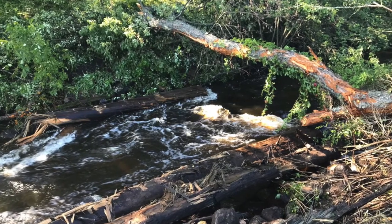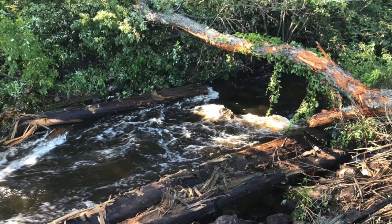This is the project site where we removed a remnant logging dam that was built from downed trees and large boulders, and was used over a hundred years ago to help move lumber through the area when the timber industry was much more present in Wabino.